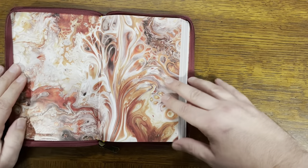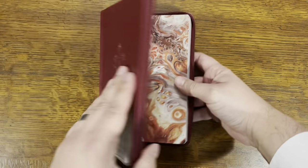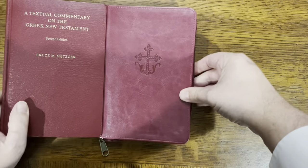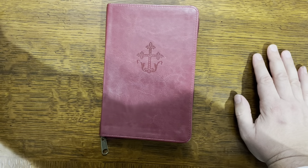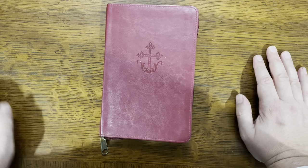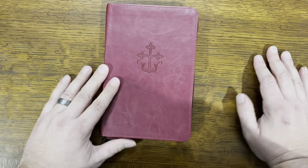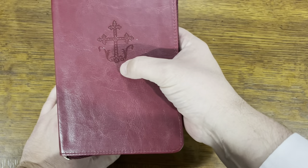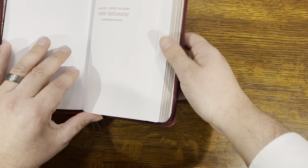As you open it up here, it's got a nice paste-down liner there with a neat design. It's about the same color as the textual commentary from Bruce Metzger — a little bit lighter than that color. So if you're accustomed to either the UBS Greek New Testament or the textual commentary, it's about that same color. It's got a nice cross kind of design there, and just some neat features.